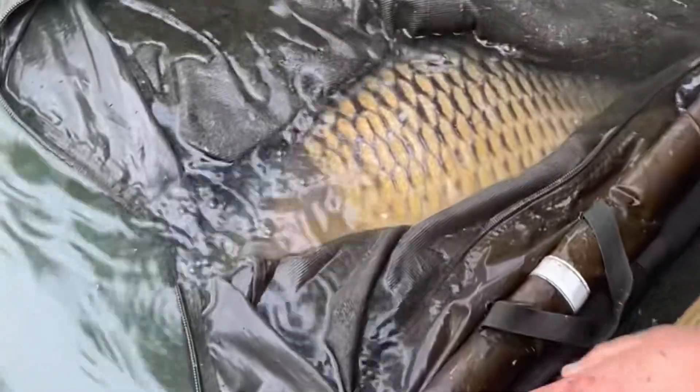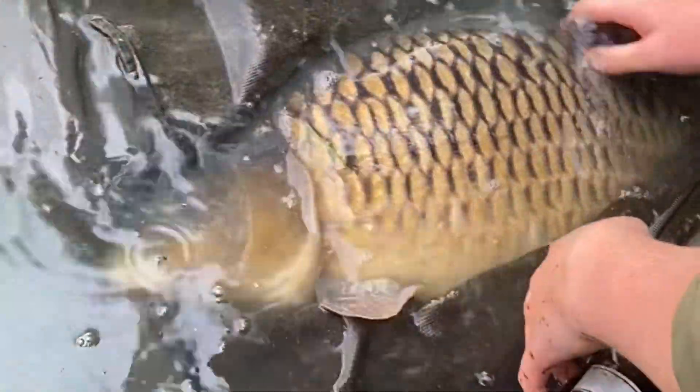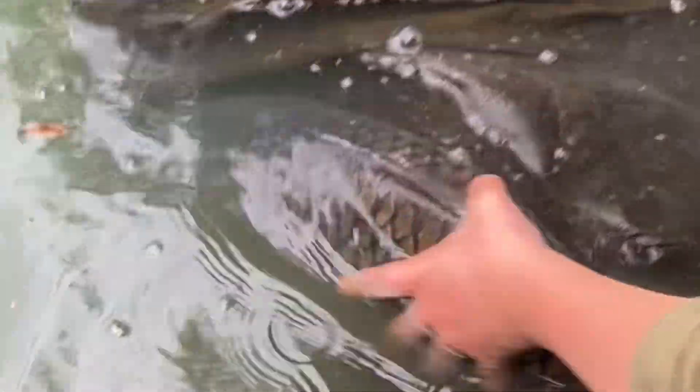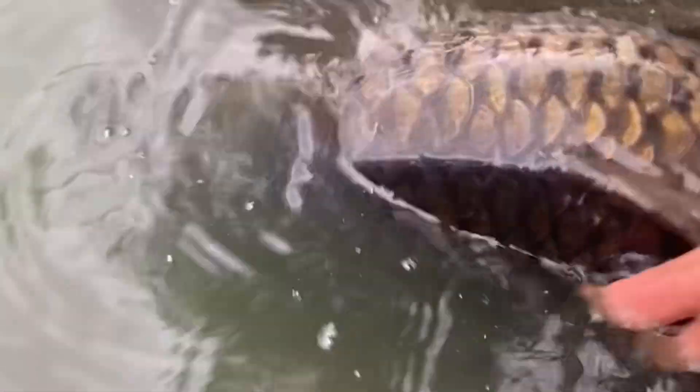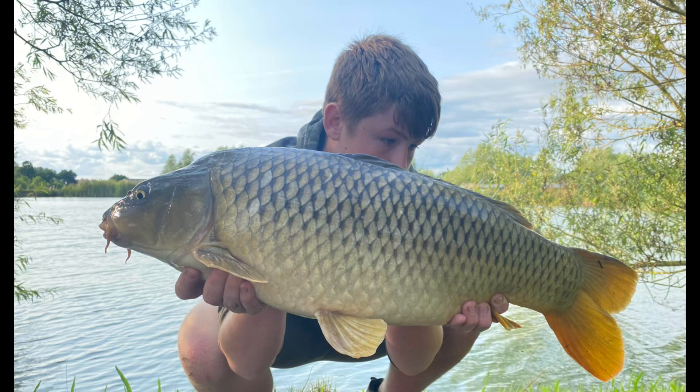I quickly got this fish back, and it wasn't long yet again. I thought the session was over, but no — with about five minutes to go, the left rod went. With a nice fish on the end, and one that ended the session nicely.